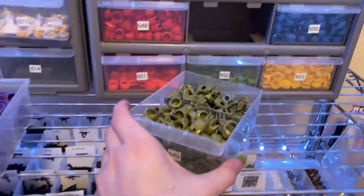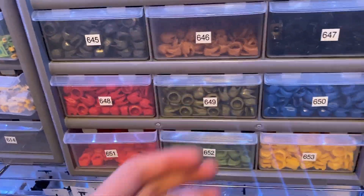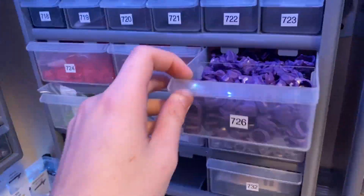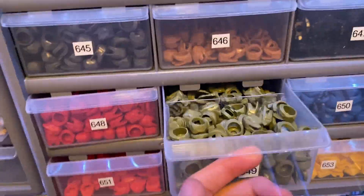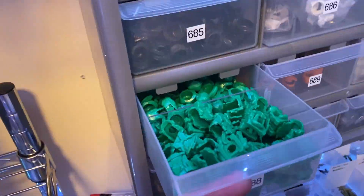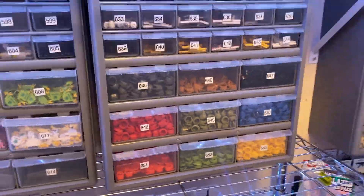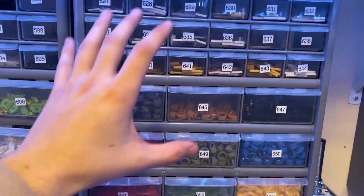I just spent the last couple minutes restocking all of these bins for my Mark 5 Halo armor. We've got a bunch of colors now for these armor pieces. I went through and restocked pretty much all of these bins, at least all the popular ones. Bright green was one that was really low and black was really low. So now they're all topped off, ready to go, ready to pack when orders come in.